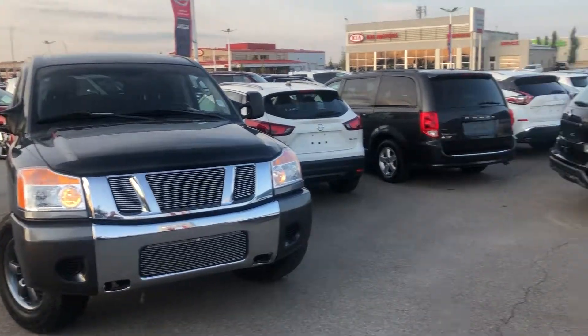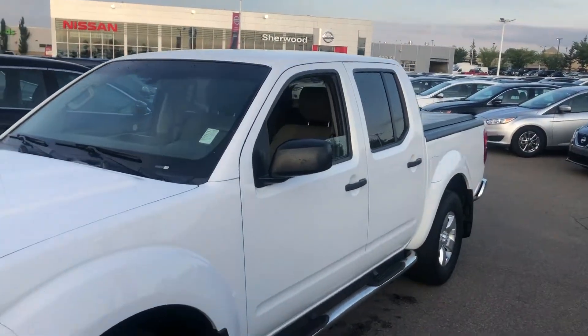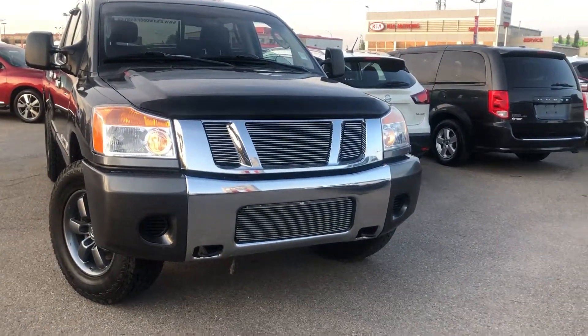Again, Heather, it's Ali from Sherwood Nissan. If you're interested in any one of these trucks, please give me a call at 780-449-5775. Thanks, talk to you soon.